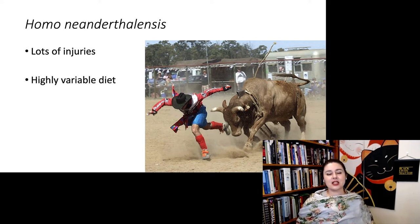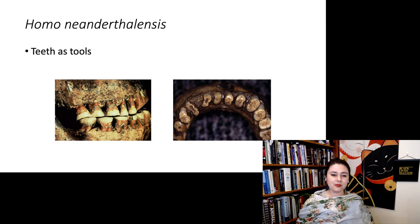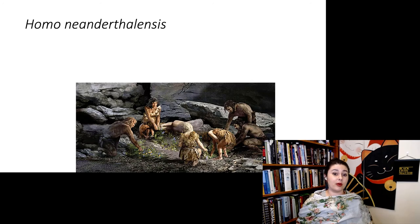Neanderthals also had a highly variable diet. There is definite evidence for hunting, but they were also eating many different plants. When available, they hunted small game such as rabbits. We also see very diagnostic tooth wear — their incisors are actually quite worn, suggesting they were using their teeth as tools, probably to hold a hide while skinning animals. With Neanderthals, there is evidence for fire, shelter, and clothing.